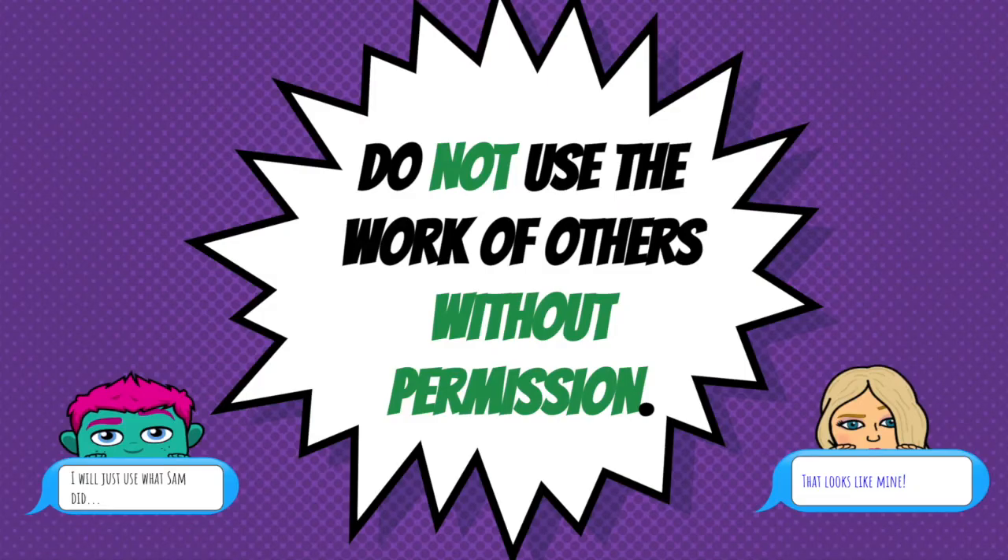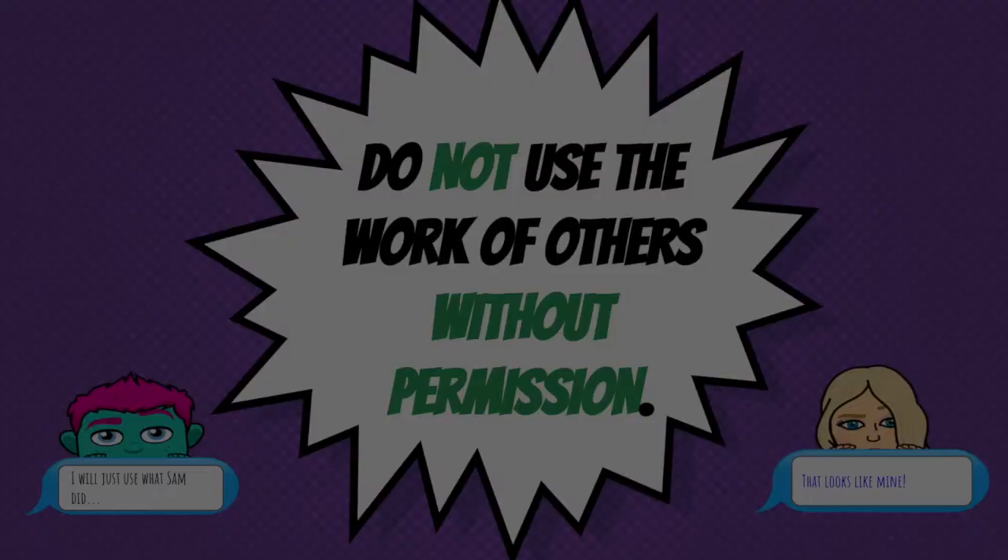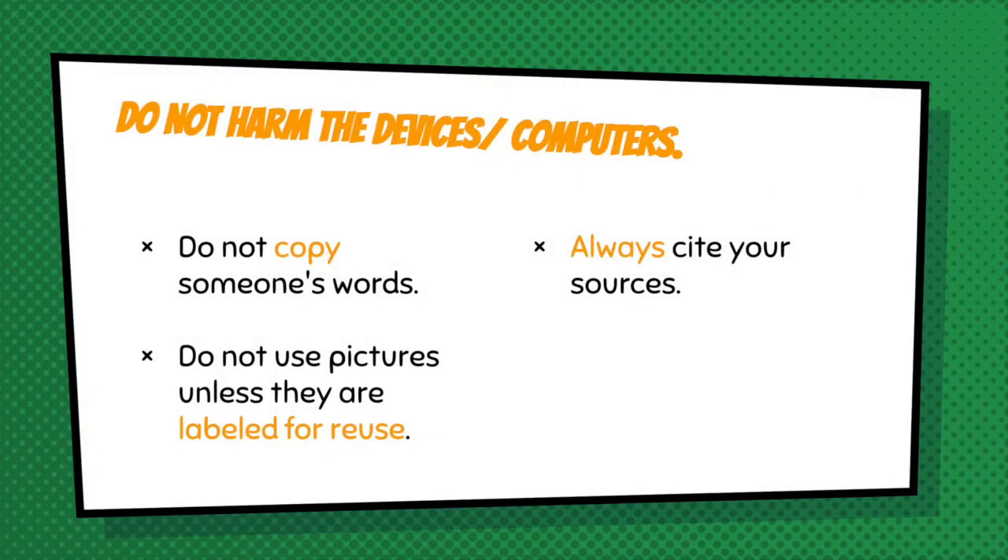It's very important that you show your class your own brain. We're not going to copy someone's words. We'll only use pictures that are labeled for use by a school, and we'll always, when we get older, cite the sources that we use.